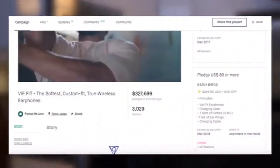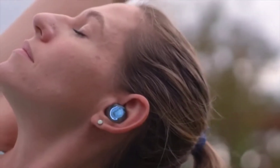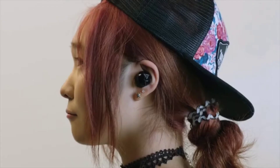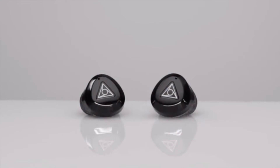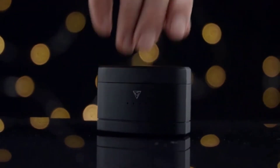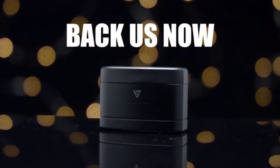In the past, V-Fit ran a successful crowdfunding campaign to bring us the world's softest, custom-fitting, true wireless earphones. The people loved it, so they're back again, because the world is ready for the next generation. Back us now, and you'll be the first to receive the next evolution of true wireless earphones. This is your world — where you belong, where you fit in.